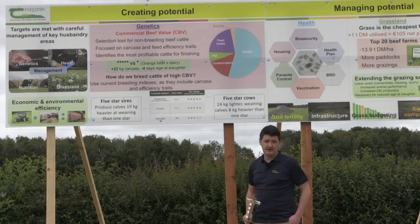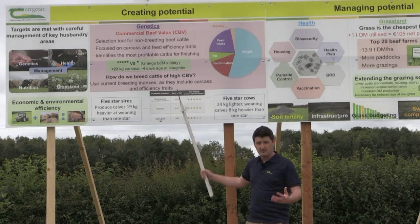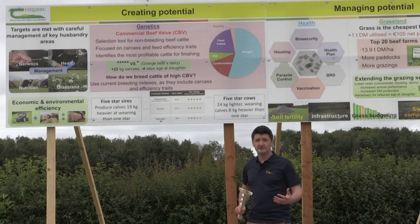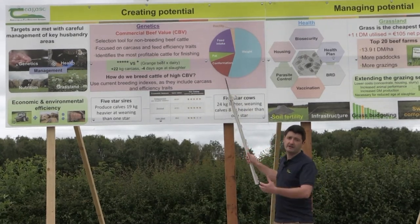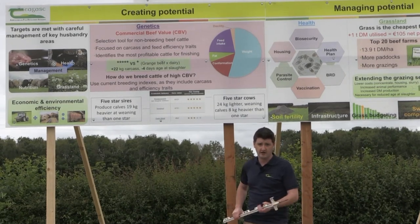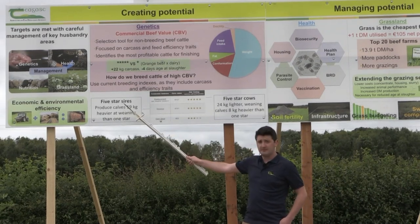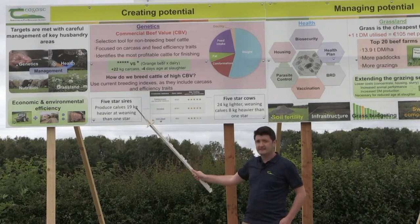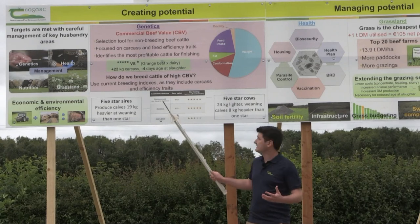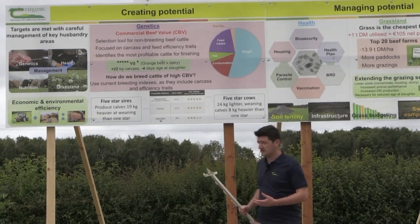That shows the index is working, and it's backed up by national performance data from our population. To create animals of a high CBV, existing breeding indexes — the terminal index, the replacement index, or the dairy beef index — all have efficiency and carcass traits included, but with different relative emphasis to account for reproductive traits such as calving difficulty and gestation mortality. Looking at the terminal index as an example, progeny from five-star sires produced calves that were 19 kilos heavier at weaning compared to one-star animals.